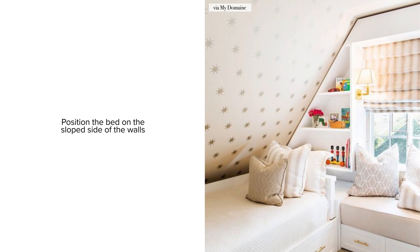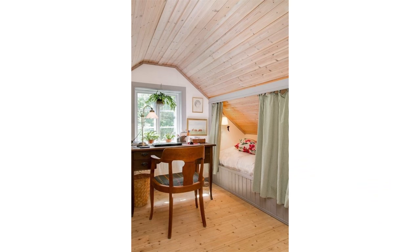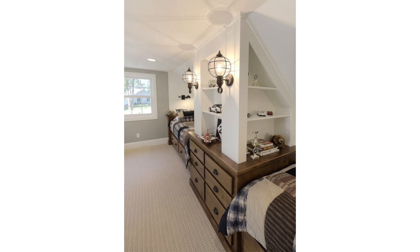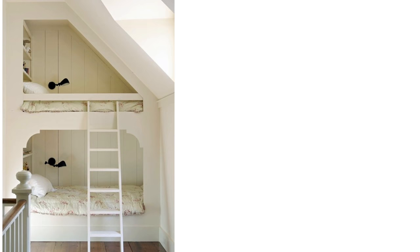If you have a fairly large attic space with low sloped ceilings, one of my favorite design tricks is to use it as a kid's bedroom. You may position the beds on the lower slope side of the ceiling since the kids' heights may still match that portion. You can use the leftover space as a playroom, a desk area, or even create some built-ins for storage. If you have double-height ceilings in the space, consider installing a double-height bunk bed.